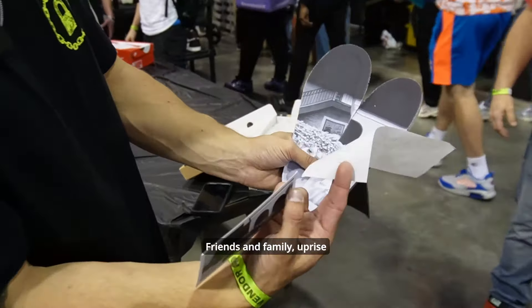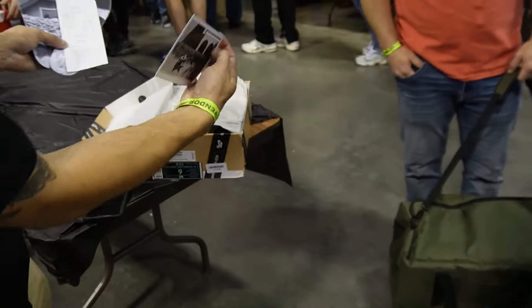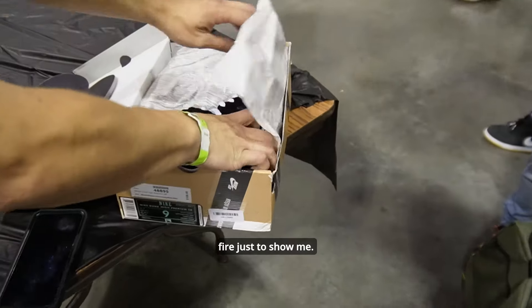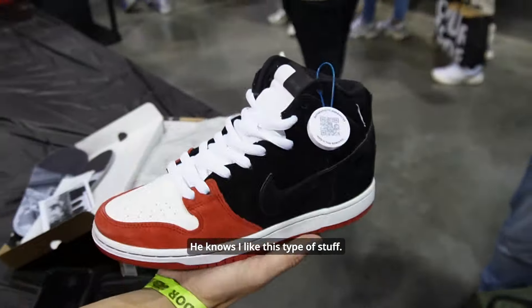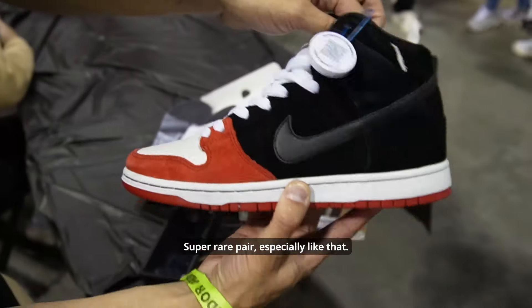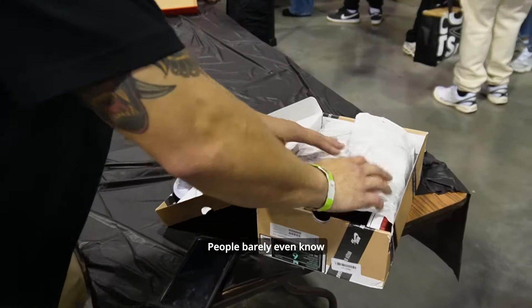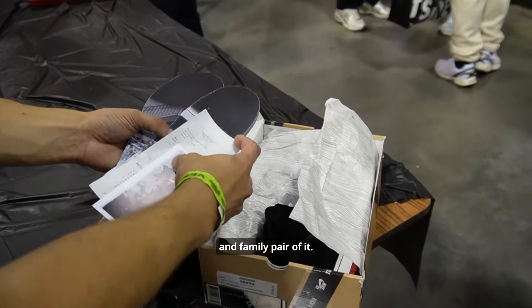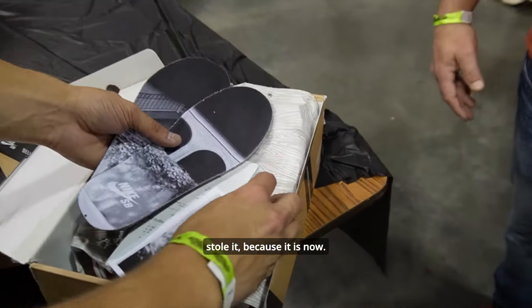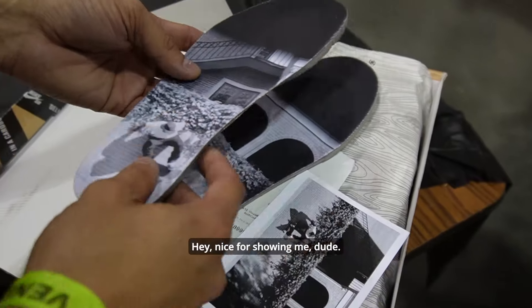Friends and family Uprise pair — special installs, receipt, postcard. My man came with the fire just to show me, he knows I like this type of stuff. Super rare pair, especially like that — you don't see that. People barely even know there is a friends and family pair of it. Super sick, dude. Thanks for showing me.